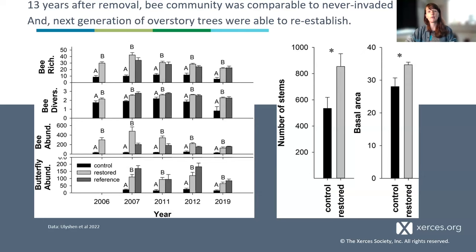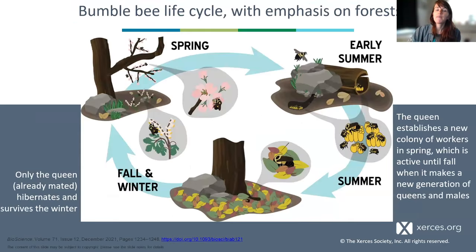Now let's switch gears and talk about bumblebees in the forest. About a third of bumblebees are strongly forest-associated. In early spring, bumblebee queens come out of hibernation needing to use the floral resources available to get just enough pollen and nectar to begin laying eggs and starting their workers for the next generation.